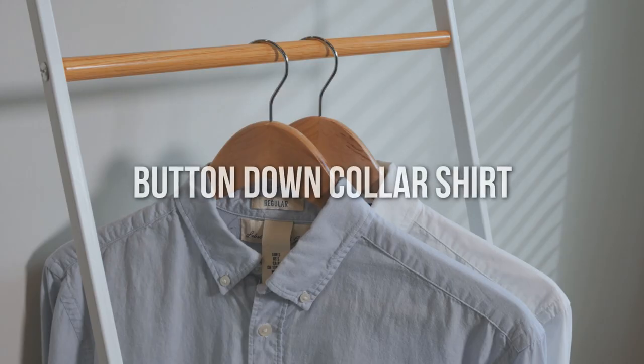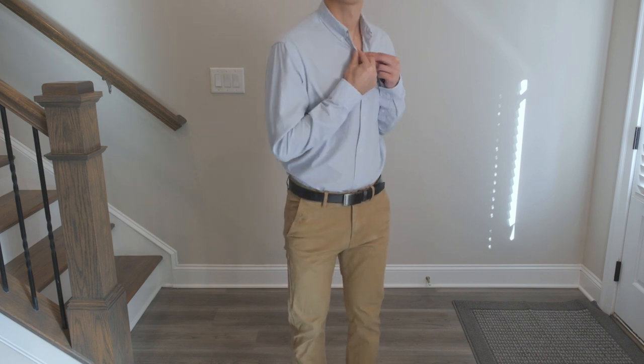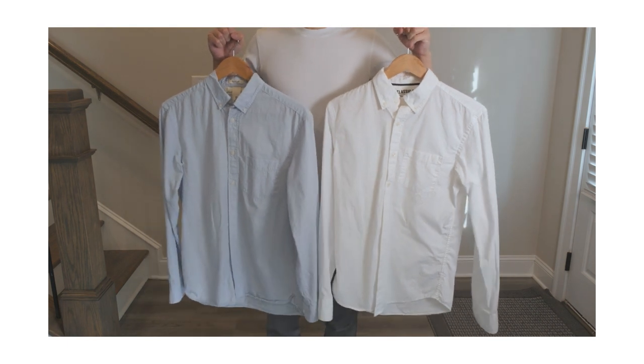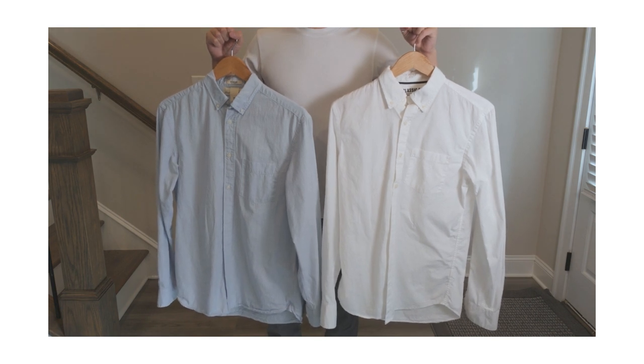For a dress shirt, I would choose one that has a button-down collar. Why? Because it helps maintain the shape of the collar and also it's more versatile. You can wear it buttoned or unbuttoned. This type of shirt you can get away with wearing in most business and casual settings. For colors, start with light blue or white — these are safe colors that go well with most outfits.